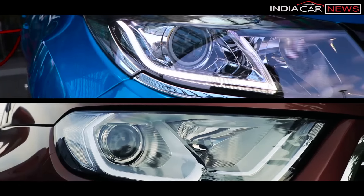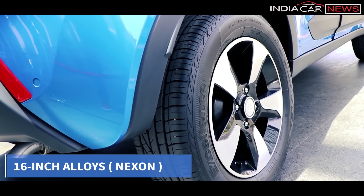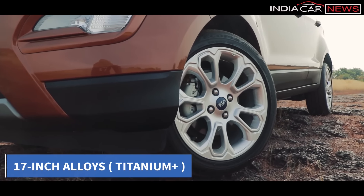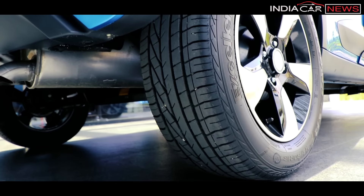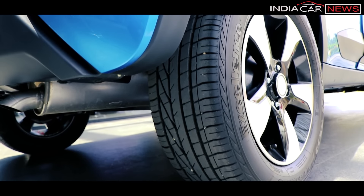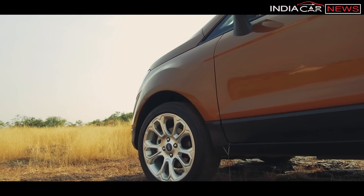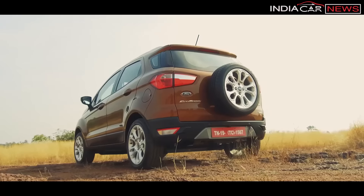Both cars have projected headlamps with LED daytime running lights, roof rails, plastic cladding around the body, and alloy wheels. Where Nexon has 16-inch alloy wheels on the top-of-the-line variant, EcoSport has 17-inch wheels. In terms of looks, Nexon's alloys are more beautiful because they are diamond-cut type, while EcoSport's alloys are comparatively simple. Nexon appeals more to younger buyers, while EcoSport appeals to almost every age group.